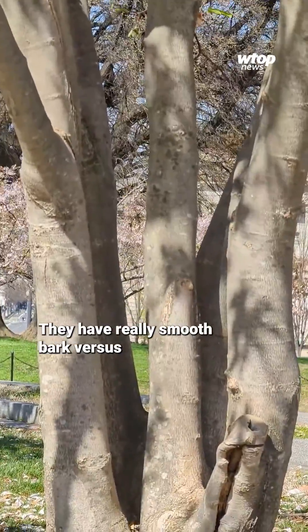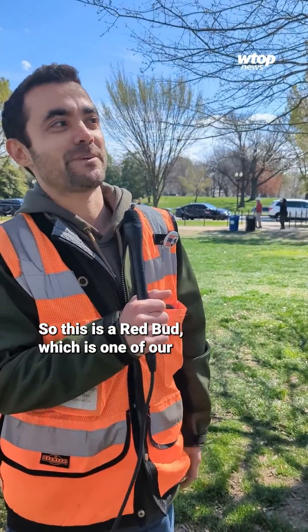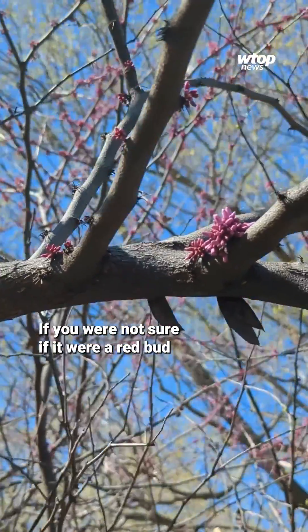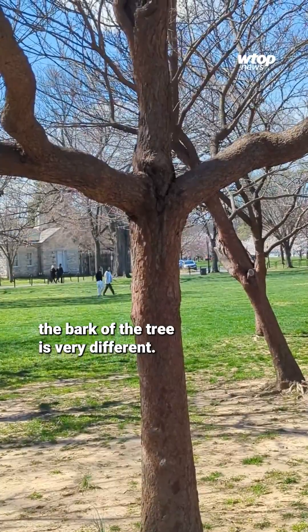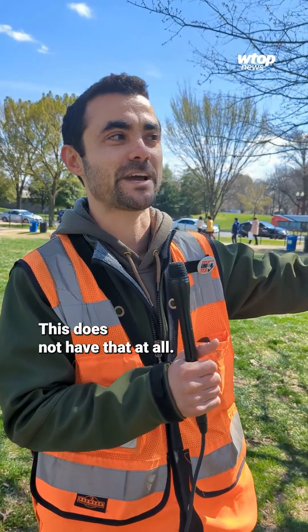Magnolias have really smooth bark versus the cherries, which have a lot of almost stripey bark. This is a red bud, which is one of our really beautiful native spring blooming species, so it's getting ready to flower. If you were not sure if it were a red bud or a cherry, the bark of the tree is very different — the cherry tree has a bit of a stripey look to it, and this does not have that at all.